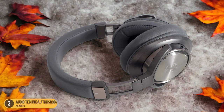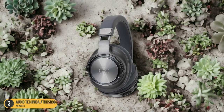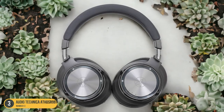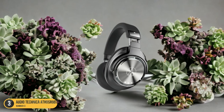However, at $495, they come at a slightly higher price point compared to similar products. Some users have noted that the ATH-DSR9BT headphones are a bit bulky, and the external noise cancellation might not be up to par for the price. This could be a consideration if you frequently listen to music in noisy environments or during your commute.